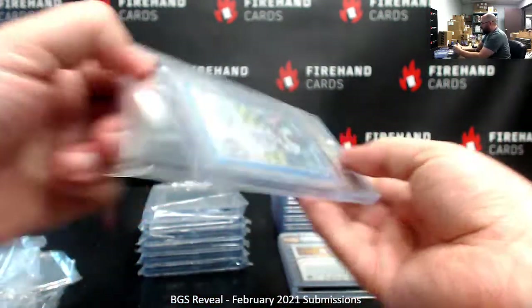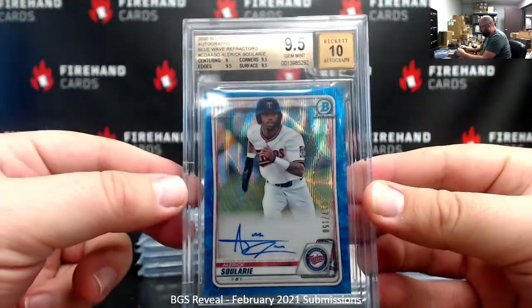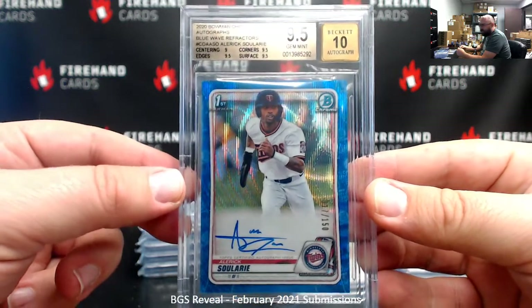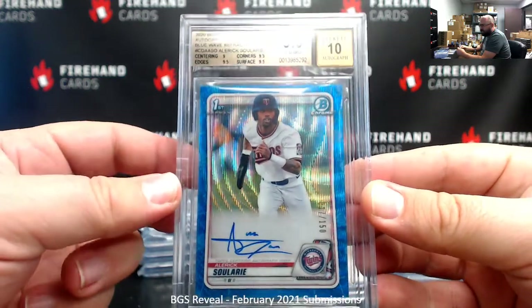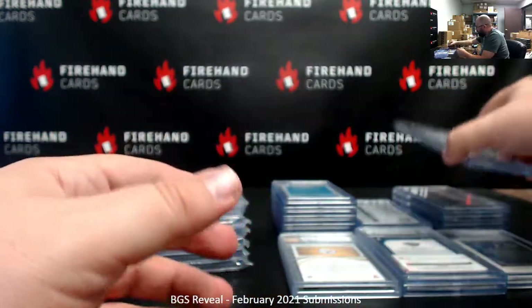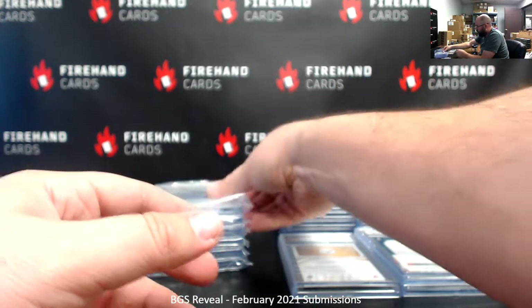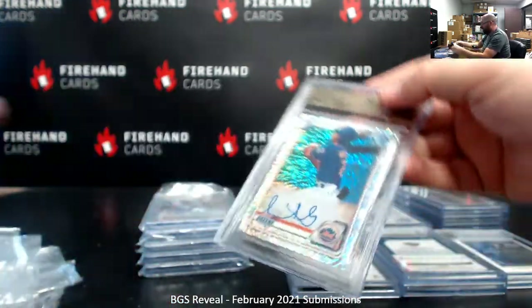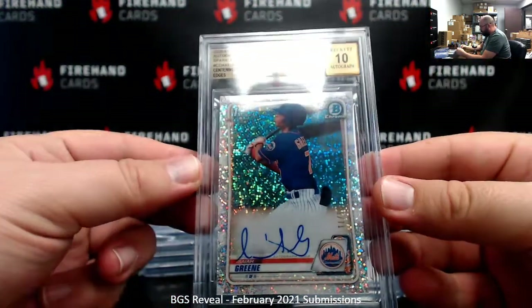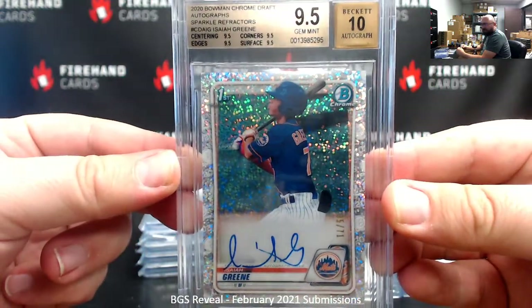A 2020 Bowman Chrome Draft Blue Wave Auto, Alaric Soleri, numbered to 150 — 9.5/10, 9 for centering, 9.5s elsewhere. The Alaric Soleri was Steeler fans', who also had the Rosarena. Then a 9.5/10 Sparkle Auto from Bowman Chrome Draft, Isaiah Green, numbered to 71 — true gem mint, 9.5s all the way around. That was one of Booyah's hits.